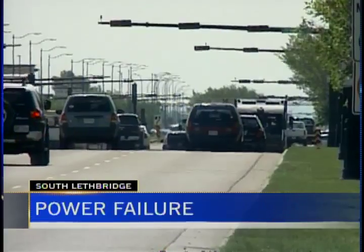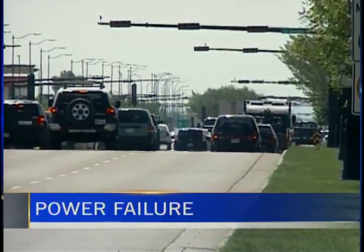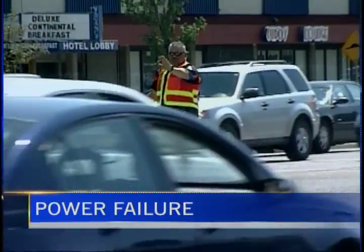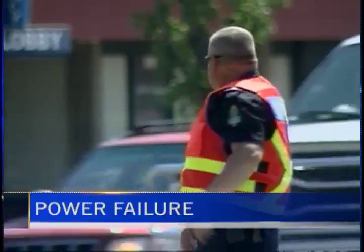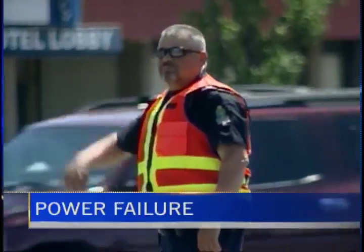A failure at a power substation meant many homes and businesses on the city's south side were without power today. The outage hit around noon and affected a large area spread from 15th to 43rd Street South and 9th to 40th Avenue South, causing traffic chaos for motorists. City crews were able to restore power to a large number of customers by 2:30 this afternoon. They're still investigating what caused the failure.